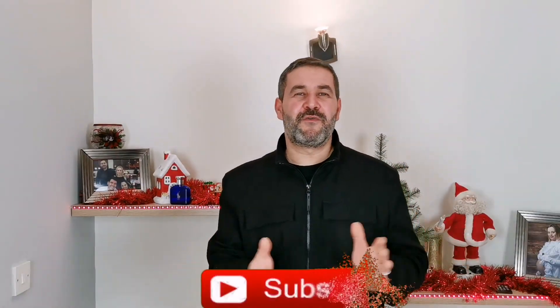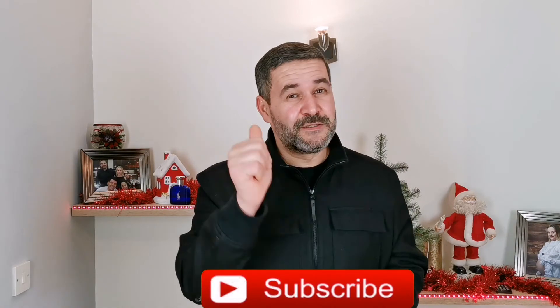Thank you so much for watching this video. If you liked this video, don't forget to hit the like button. And if you enjoyed this video, your subscribe will be absolutely golden. I'm Mark Lacerda and I'm definitely going to see you in the next video.